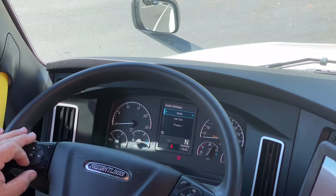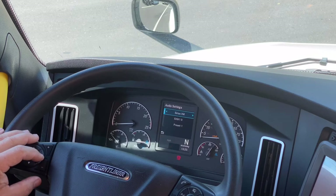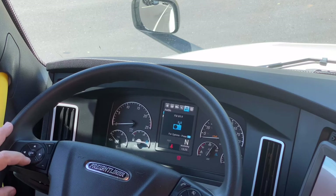I can use my dash display to actually select my radio stations. If I want to go to Sirius XM, if I want to go to an auxiliary port, or if I just want to listen to the weather channel — I can do many things through the audio settings, selecting and deselecting through the steering wheel.